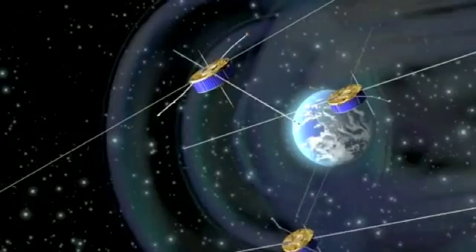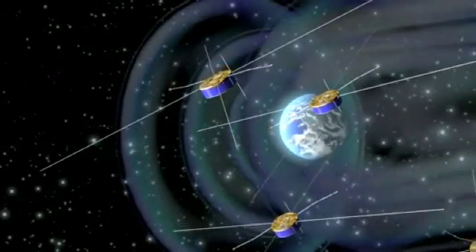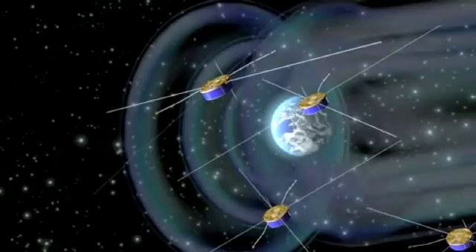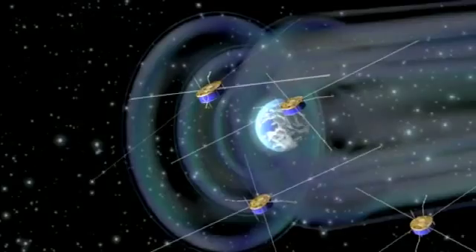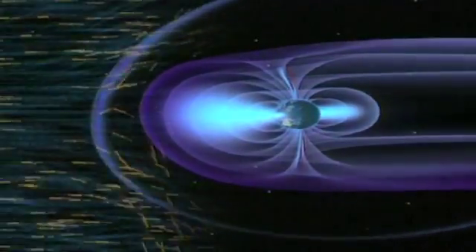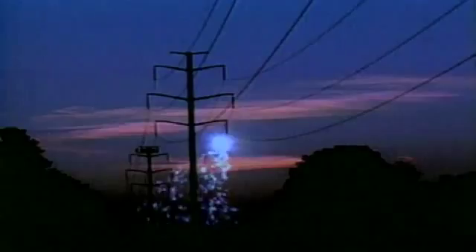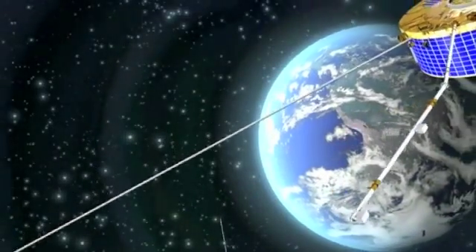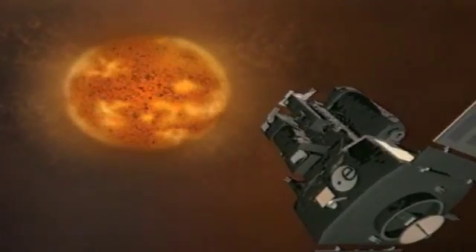To help better understand this phenomenon, ESA launched the Cluster mission 10 years ago. Comprising 4 satellites flying in close formation around our planet, Cluster studies the interaction of the solar wind with the magnetosphere, a sort of protective belt surrounding our planet. This has introduced a valuable new method of predicting space weather. Storms generated by solar outbursts can seriously hamper or even knock out electrical systems aboard satellites and damage power grids on Earth. Cluster has provided a continuous solar weather watch that, combined with SOHO's data, now allows contingency measures to be taken.